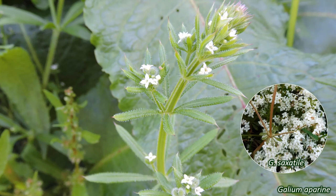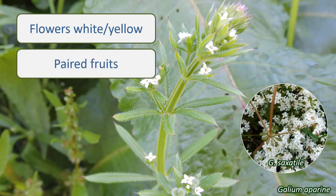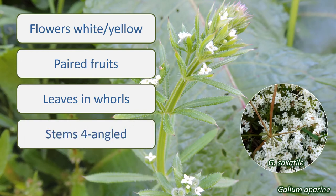So, if your plant has small flowers in white or yellow, paired fruits, whorls of leaves around the stem, and stems with four angles, then it looks like it's in the Rubiaceae.